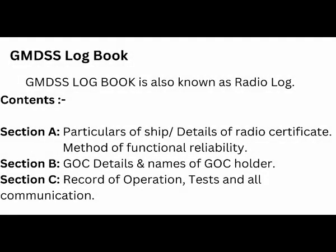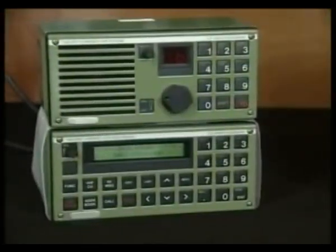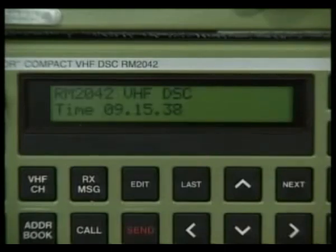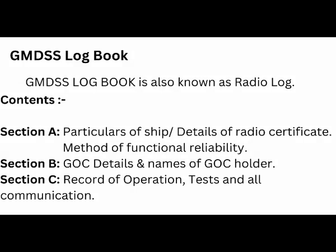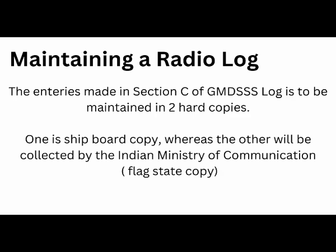Section B contains details of all radio operator licenses. Section C contains the daily record of operation of all equipment. All entries made in Section C must be in duplicate form — on an Indian flagship ship, there will be a carbon paper so the same entry is carbonated. This is because the Ministry of Communication of India requires your radio log for records. Section C also contains a summary of communications related to distress, urgency, and safety traffic — this summary must include date, time, details of vessels involved, and ownership position. Section C must also be filled in if any malfunction or breakdown of radio equipment occurs, along with details of checks and tests carried out, including daily, weekly, and monthly checks.